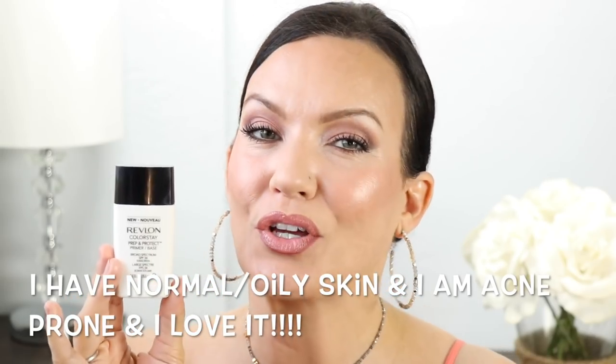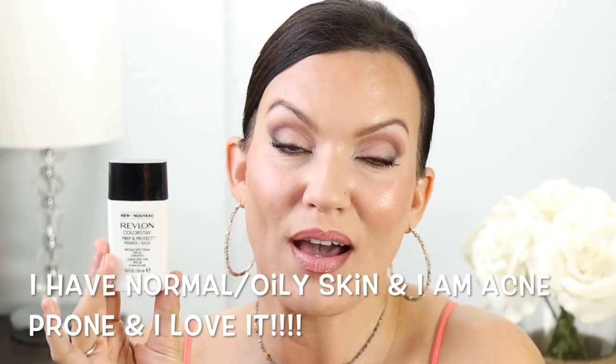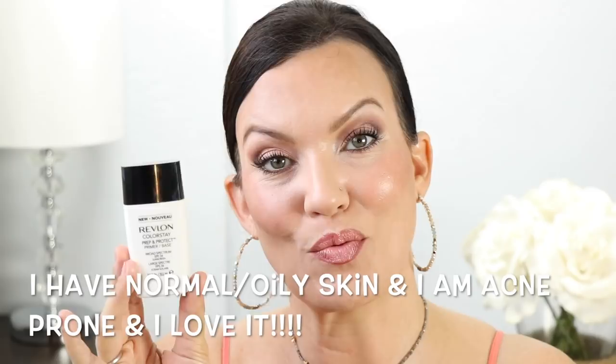I don't know if you have super dry skin whether you'd want to use this. I think this is really good if you have normal skin, and even if you have oily skin I think you would really enjoy this. If you do have super dry skin, I would of course moisturize first. And again, I would not use this as your only source of sunscreen.